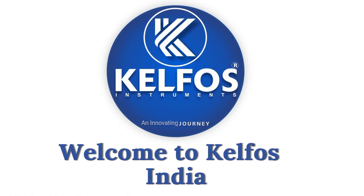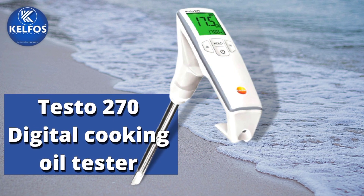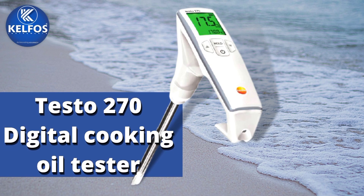Welcome to Kelfos India. Today we will see the Testo 270 Digital Cooking Oil Tester — its features, use, and technical data. Let's see some features of this product.